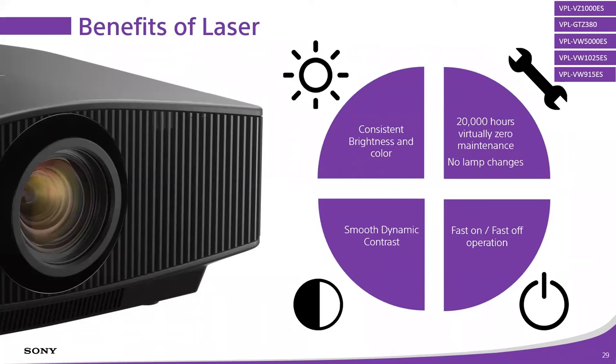How many times have we done installs for customers who say they have a projector but never use it because it takes too long to turn on and the picture's not that great? Laser projection gets a whole lot closer to flat panel level performance. Fast on operation: you can turn the projector on and be at full brightness in about 18 seconds, versus a lamp-based projector which can take 60 to 120 seconds to come up to full brightness. Fast off: turn the projector off, 23 seconds later the fan cools it off, and it's ready for the next movie night.